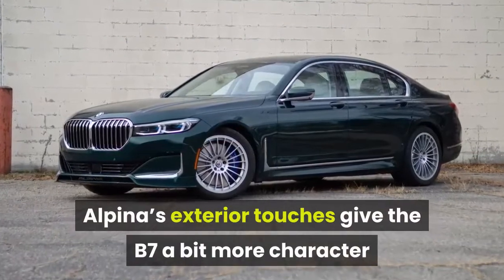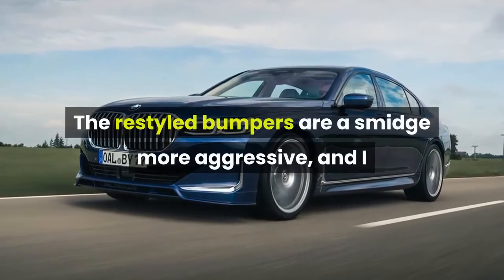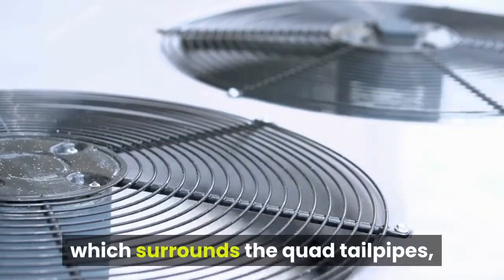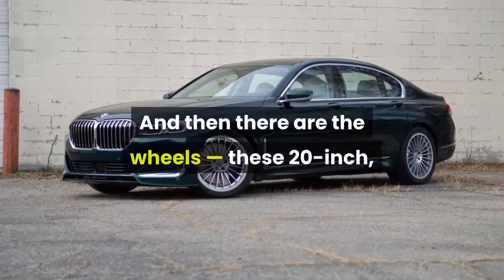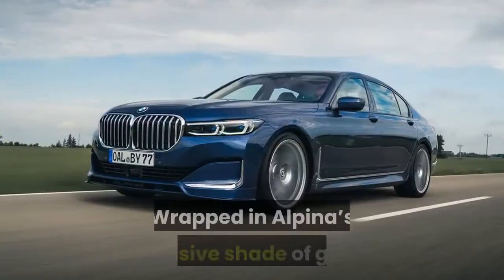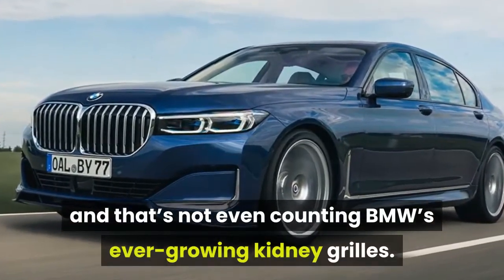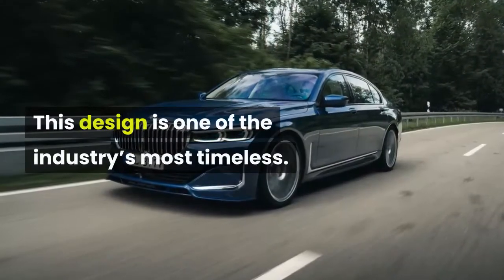Alpina's exterior touches give the B7 a bit more character than the standard car. The restyled bumpers are a smidge more aggressive, and I like the way the company is able to stick a sizable Alpina badge just above the lip. Out back, I'm a fan of the rear bumper, which surrounds the quad tailpipes, as well as the little lip spoiler that protrudes from the trunk. And then there are the wheels — these 20-inch, 20-spoke wheels are a staple of Alpina's design language, and they rule. Wrapped in Alpina's exclusive shade of green, the B7 makes quite the statement wherever it goes, and that's not even counting BMW's ever-growing kidney grills. I will never grow tired of seeing these wheels — this design is one of the industry's most timeless.